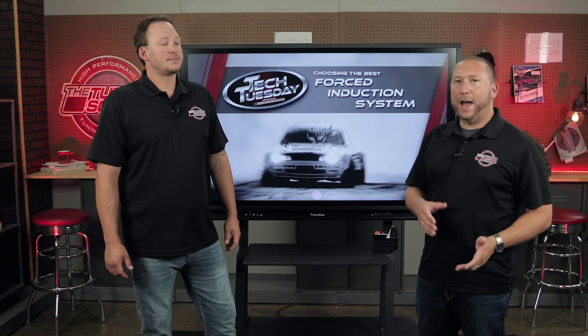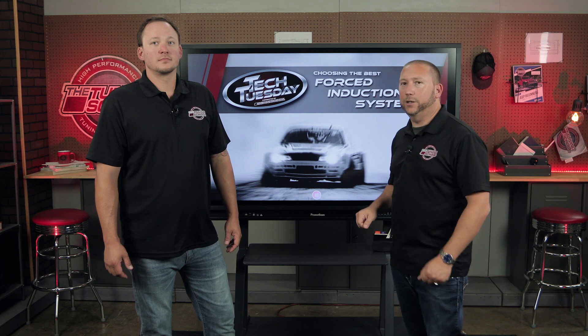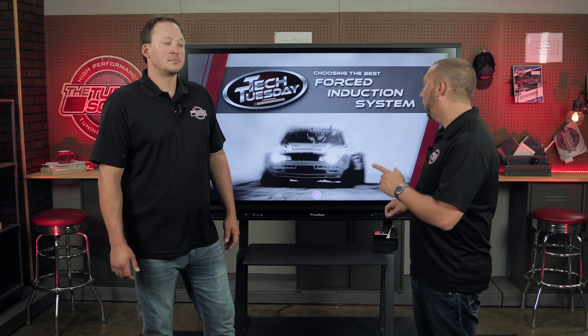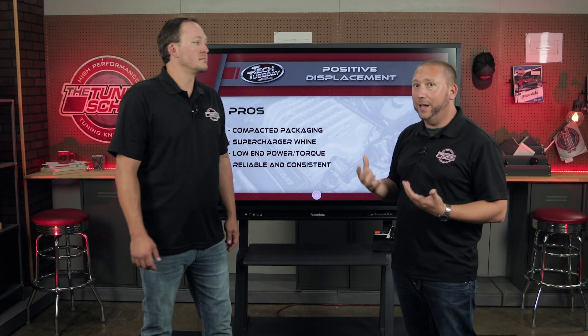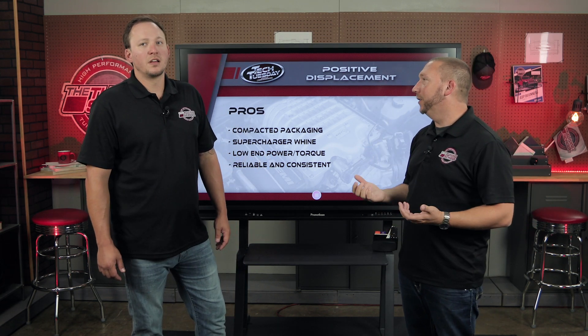Hey guys, welcome back. So we're going to be talking about choosing the best force induction system for your application. So Brett, let's start with positive displacements. Tell me, who is the ideal customer or user?